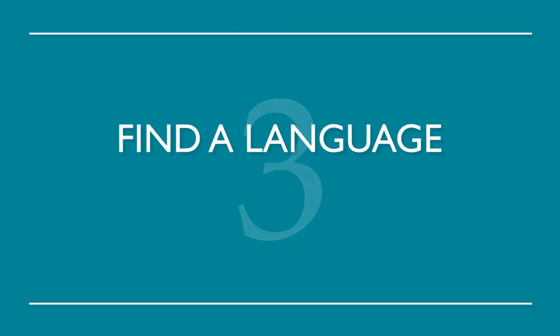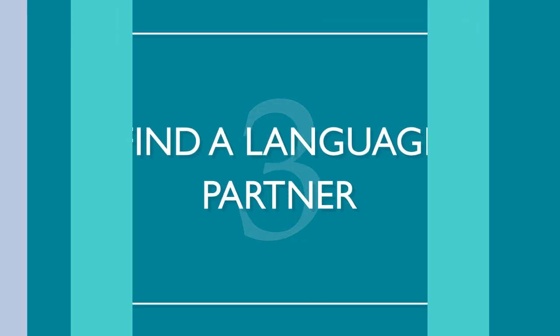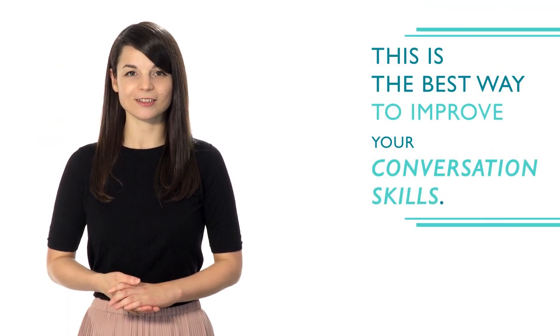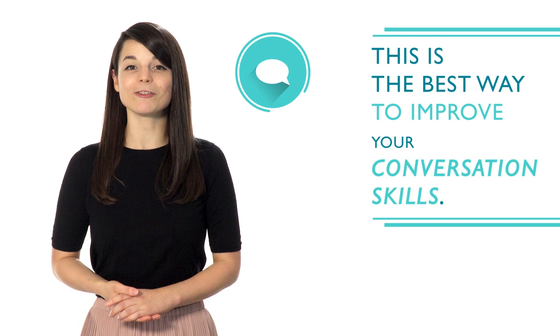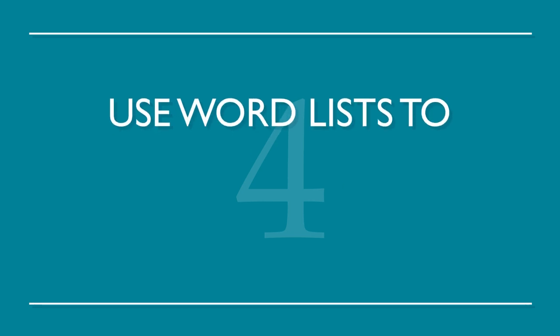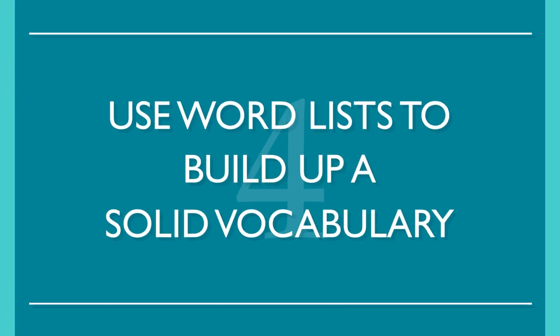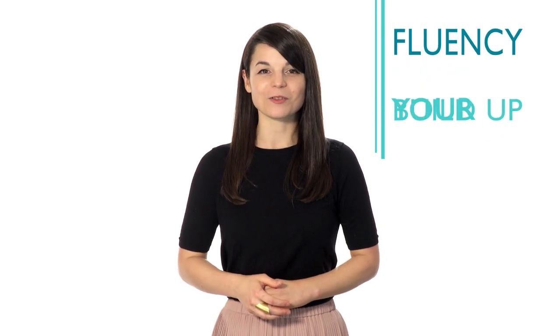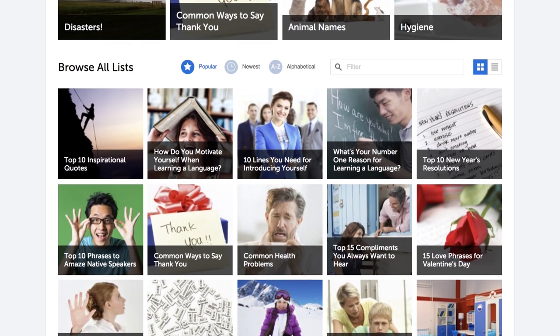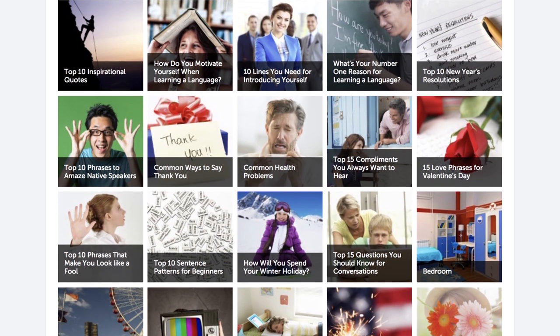Number three: find a language partner. This is the best way to improve your conversation skills. It will help you gain fluency even faster and increase confidence when speaking. Number four: use word lists to build up a solid vocabulary. This is a great way to build up your fluency one word at a time. Luckily, we have all the word lists you need with a range of topics from food to love.